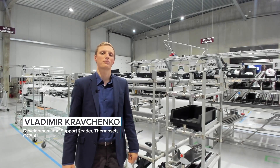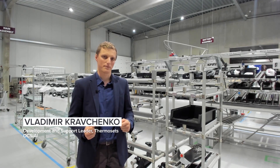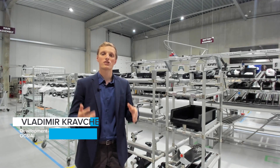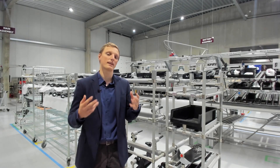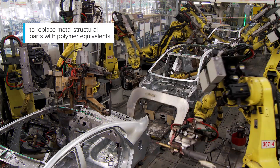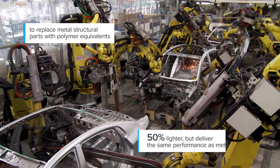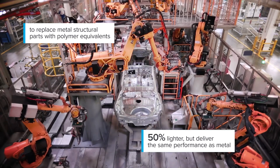Automotive metal structural parts play an important role in ensuring the integrity of the car body and passenger safety. At the same time, this is one of the major obstacles in increasing the energy efficiency of existing cars, as well as making electric cars more widely used. We need to replace metal structural parts with polymer equivalents that can be 50% lighter but deliver the same performance as metal.